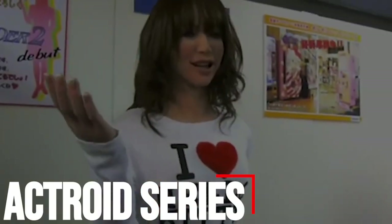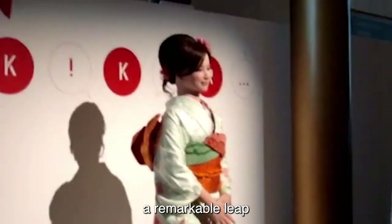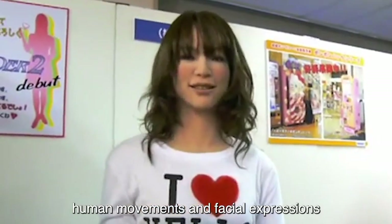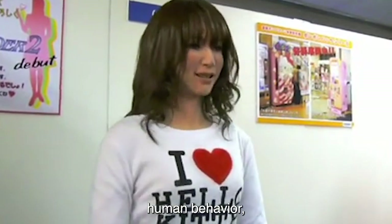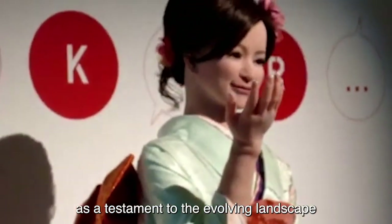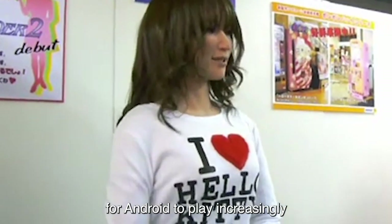Number 3: Actroid Series. A creation of Kokoro Ltd. in Japan, the Actroid Series represents a remarkable leap in humanoid robot development. These robots are meticulously crafted to emulate human movements and facial expressions with a high degree of accuracy, aiming to create androids that closely resemble and mimic human behavior, fostering a sense of familiarity and comfort. The Actroid Series serves as a testament to the evolving landscape of humanoid robotics, where the goal is not just functionality but also the ability to connect with humans on an emotional and social level, with actroid robots playing increasingly sophisticated roles in diverse aspects of society.